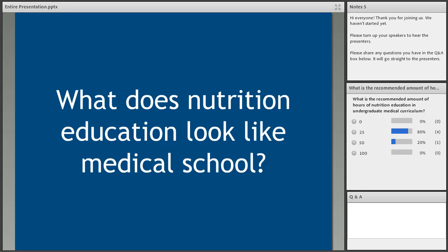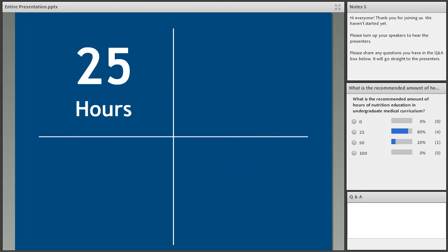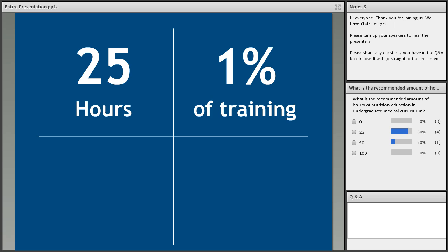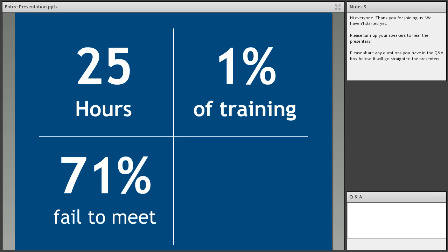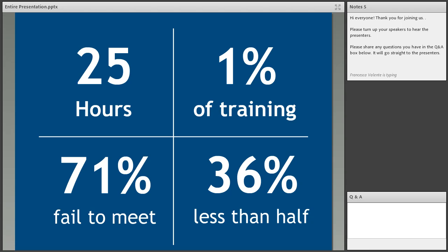What's the current state of nutrition education in med school? Currently it's recommended — the answer to the poll question — 25 hours of nutrition education, which ends up being about one percent of the total curriculum. Yet 71 percent of medical schools in the US today fail to meet that recommendation, and about a third offer 12 hours or less. Even more importantly, 10 percent of programs don't offer any dedicated nutrition education. And when nutrition is taught, it's often around biochemistry rather than actual food.